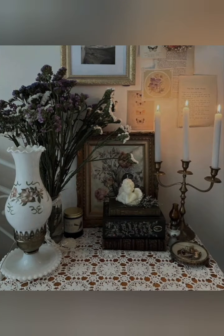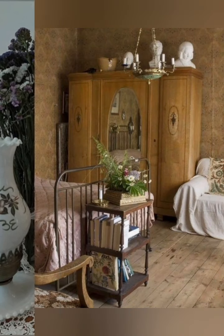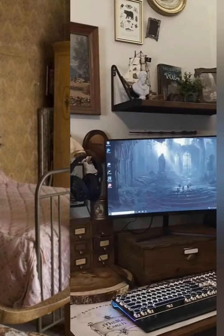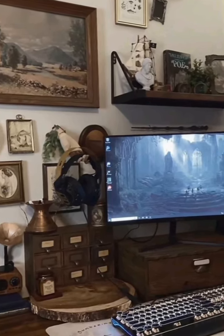Accessories: vintage accessories play a crucial role. Items like antique mirrors, old clocks, framed botanical prints, and vintage light fixtures contribute to the nostalgic atmosphere.